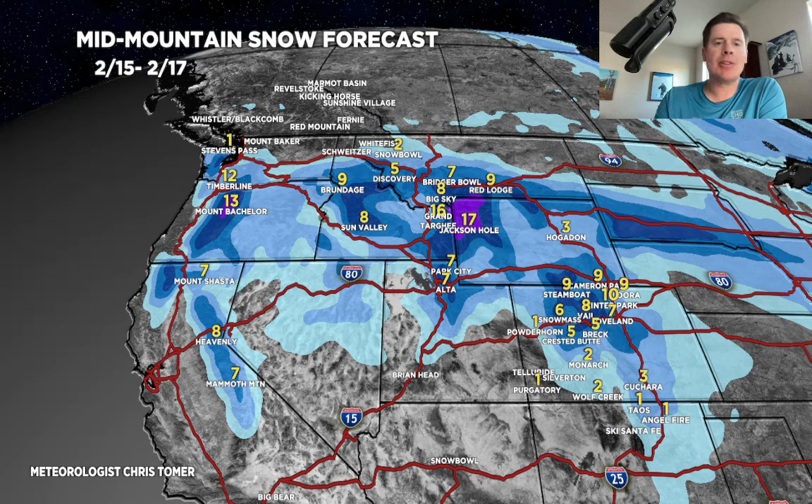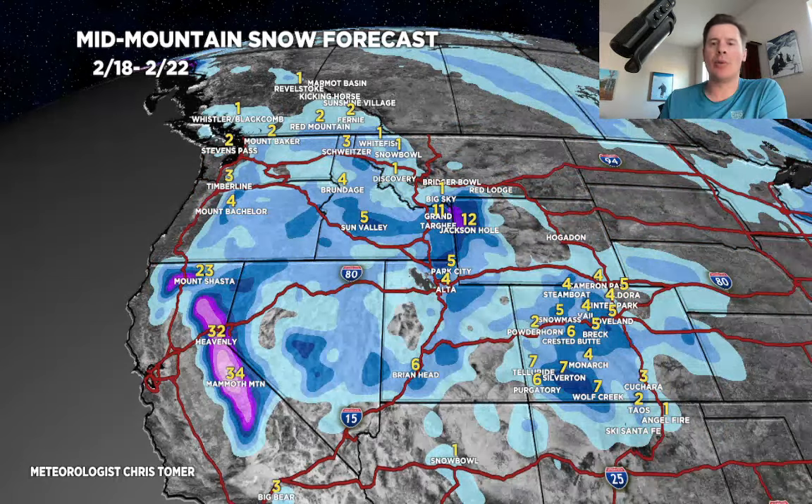Final period: 2/18 to 2/22. Another foot for the Tetons — I've got a grand total map for the Tetons coming up. Probably another 4 to 6 for the Wasatch, and maybe another 2 to 6 in Colorado. And this is going to be the big period for California — 2/18 to 2/22 — looking at 2 to 3 feet of snow for the Sierra. 2 to 3 feet.